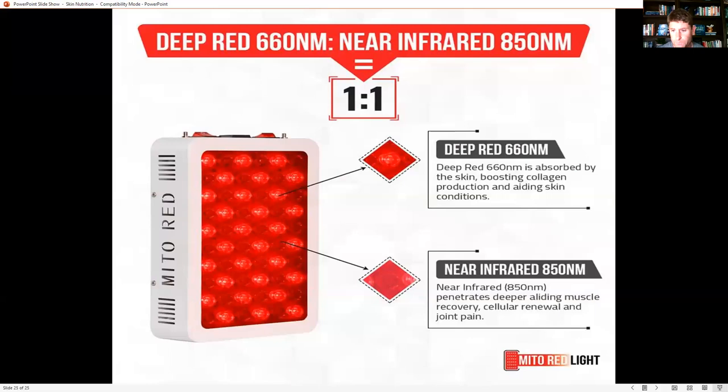The unit I like is the Mito Red, because it has both deep red and near-infrared wavelengths. Deep red is great for boosting collagen production and aiding skin conditions, while near-infrared is really good for muscle recovery, cellular renewal, and joint pain. I have a Mito Red at my house and use it regularly at least three or four days a week — it really makes a difference. Use coupon code DRJOCKERS on their website for 5% off.